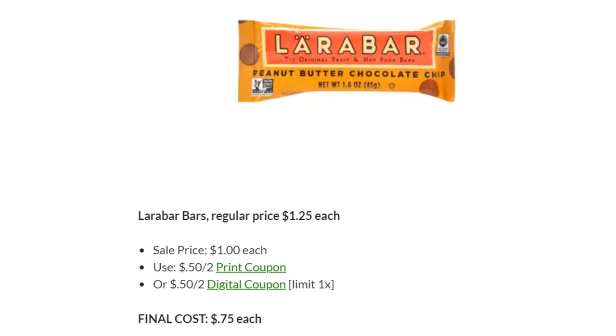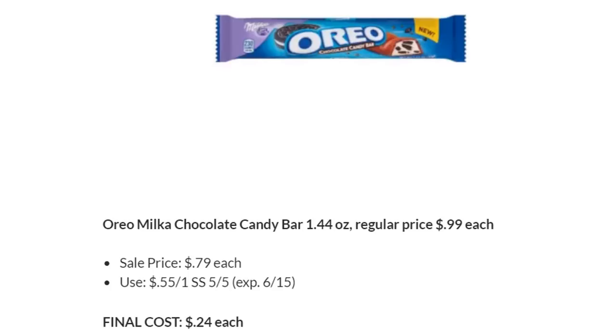Lara Bars are on sale this week for $1 each. There is a 50-cent off two printable coupon or a digital coupon available. They can be just $0.75 each. Oreo Milk or Chocolate Candy Bars are on sale for $0.79. There's a $0.55 off one coupon in SmartSource 5/5. Your final cost is going to be just $0.24 each, so definitely stock up on these.